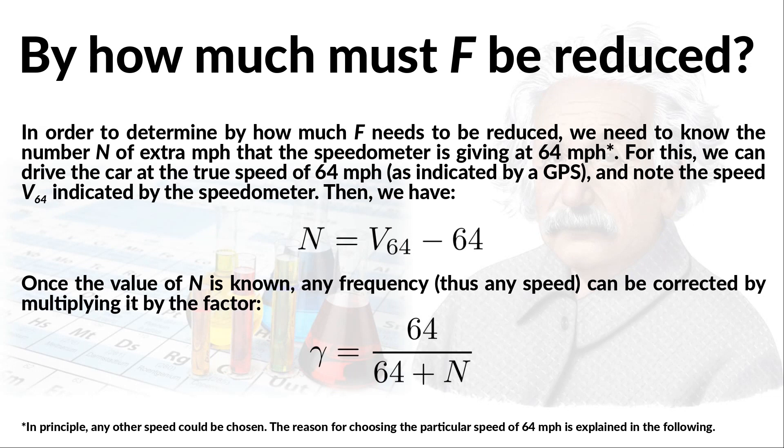We need to determine by how much the frequency needs to be reduced, and for this we need to know how wrong the speedometer is. One way is to measure how many extra miles per hour it gives at a given speed. I chose to do this measurement at 64 MPH, and I will explain why shortly. We only need to drive the car at the true speed of 64 MPH as indicated by a GPS, and note the speed displayed by the speedometer. The number N of extra MPH is just the difference between the speedometer reading and 64. The correction to any frequency is then obtained by multiplying it by the factor 64 over (64 plus N).